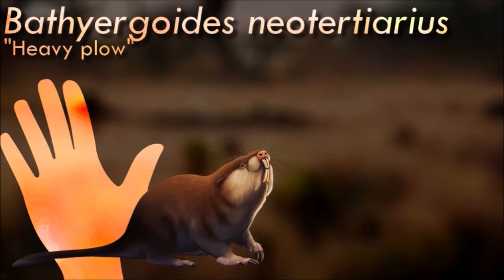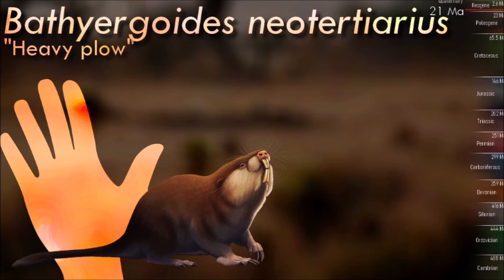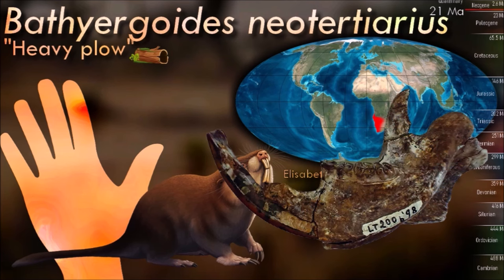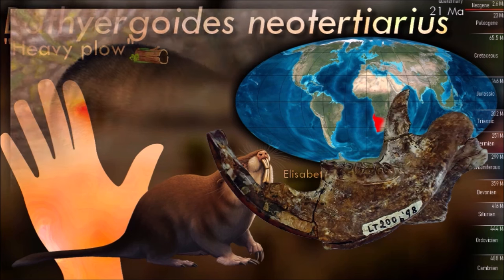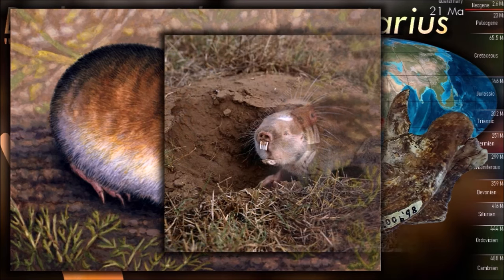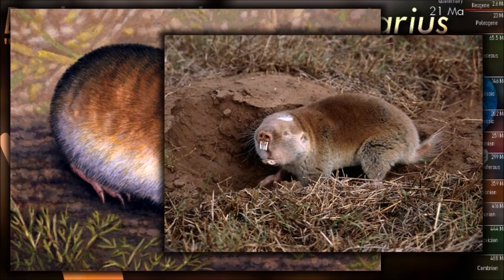Bathyurgoides was a fairly large blesmol and was already specialized for tooth-digging, with a skull very similar to modern forms. It had powerful muscular forelimbs that would have been used to push back loose soil while burrowing, but unlike its living relatives it also had a long tail and relatively slender hind limb bones, with anatomy suggesting its legs were used more for stabilizing its posture than for actively digging. It may have had a less subterranean lifestyle than modern blesmols, digging out extensive burrows but still foraging for food above ground in a similar manner to modern semi-fossorial rodents like giant pouched rats.